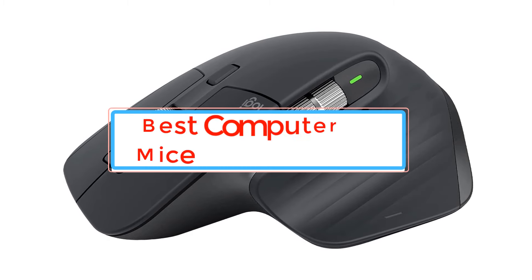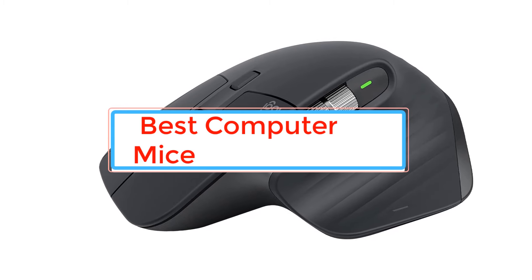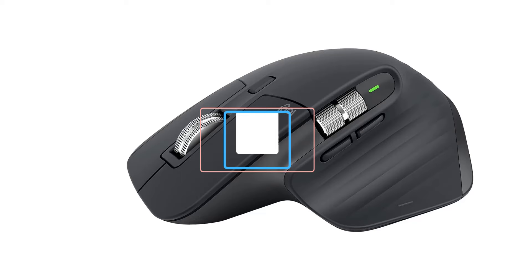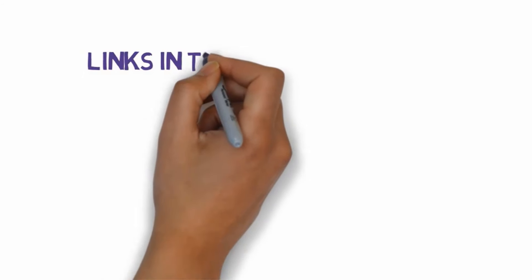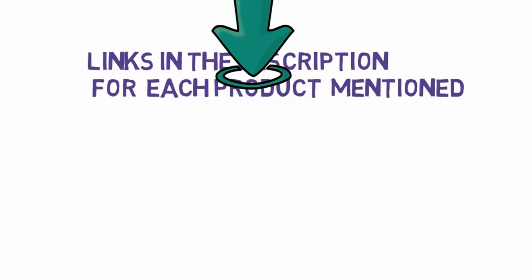Are you looking for the best computer mice? In this video we will look at some of the best computer mice. Before we get started, we have included links in the description, so make sure you check those out to see which one is in your budget range.